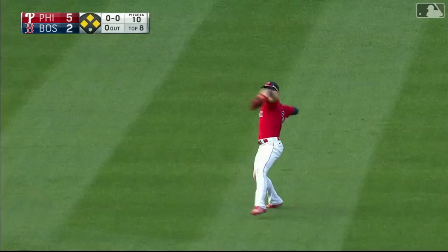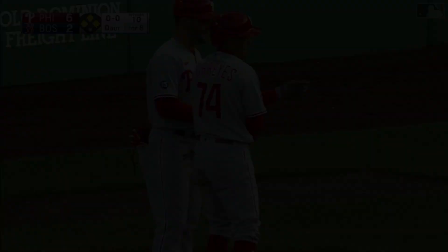Line drive out towards center field — that's going to drop in for a base hit. And one is in, rounding third, holding there — Gregorius. It's 6-2, Phillies on top. Ronald Torres has a three-hit day.